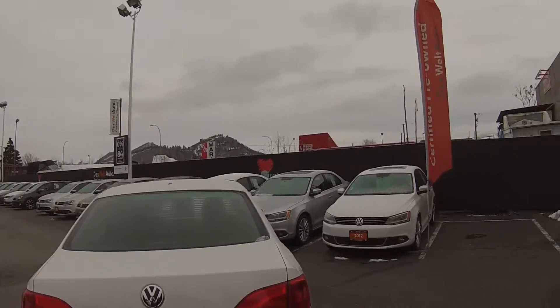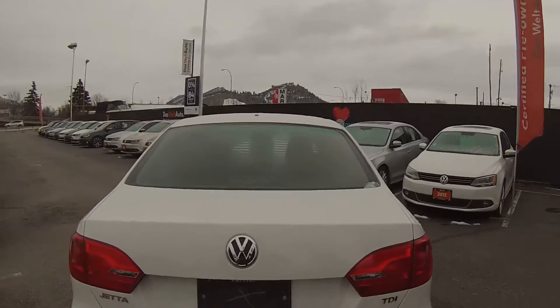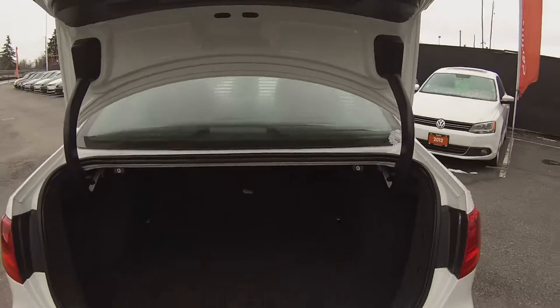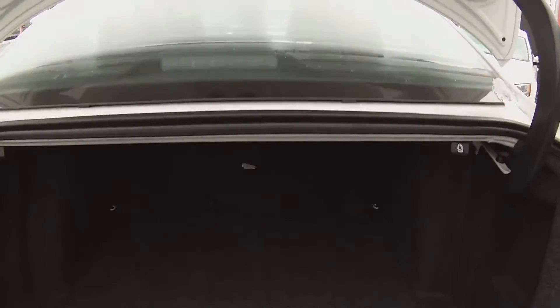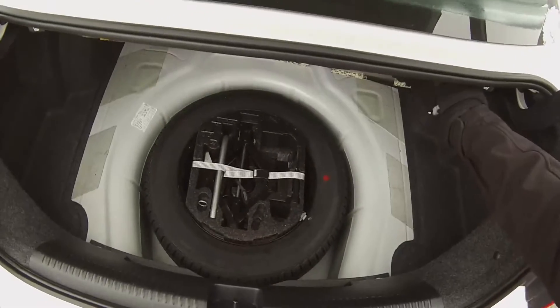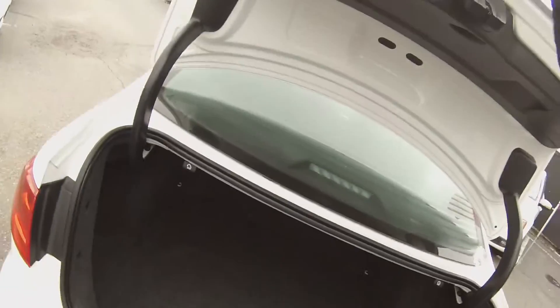Coming around to the back, you can come into the trunk of the car here. The Jetta actually has the largest trunk space in its class with 15.4 cubic feet. We also have 60-40 split rear seats and a center pass-through as well. You can see we do have a full-size spare, tool kit and jack all included in the vehicle.